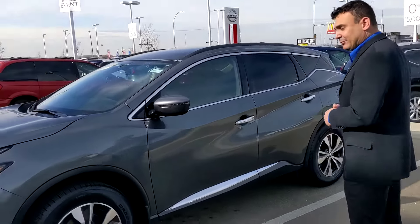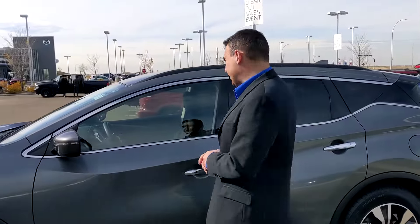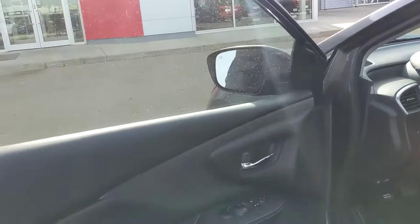So nice and bright at night time. 18 inch alloy wheels with premium all season tires, and this one as well is going to be front wheel drive, as were those other two options that you were interested in.